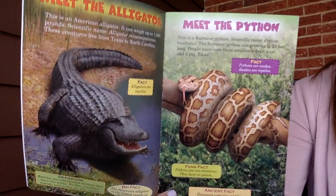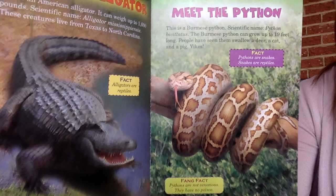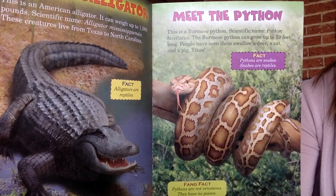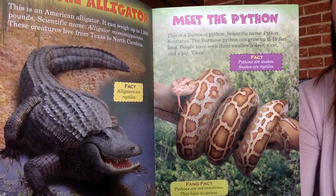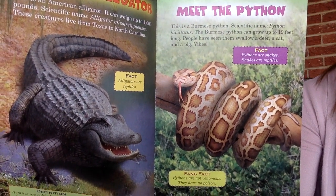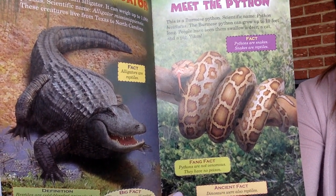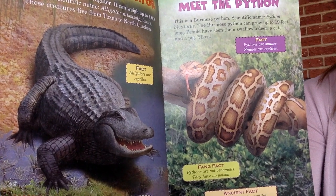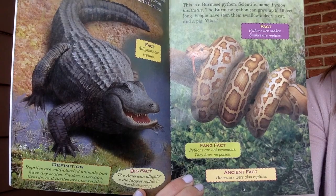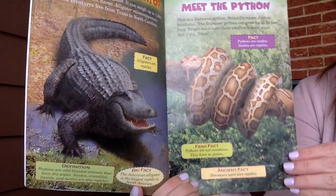Meet the python. This is a Burmese python. Their scientific name is Python bivittatus. The Burmese python can grow up to 19 feet long. People have seen them swallow a deer, a cat, and a pig. Yikes! Pythons are snakes, and snakes are reptiles. Fang fact: pythons are not venomous — they have no poison. Ancient fact: dinosaurs were also reptiles.